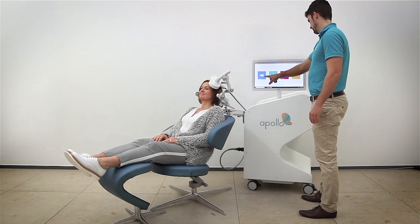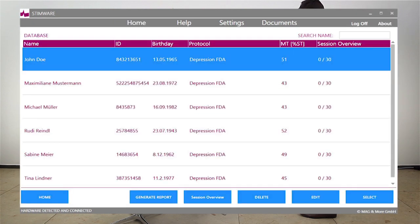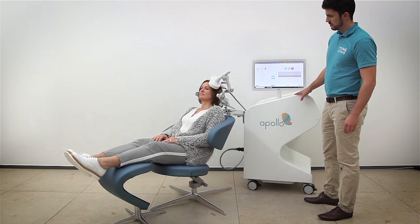HIPAA compliant, our touch-based software entails full patient database capabilities and has a number of advanced assistance systems on board. Setting up treatment sessions and generating reports has never been easier.